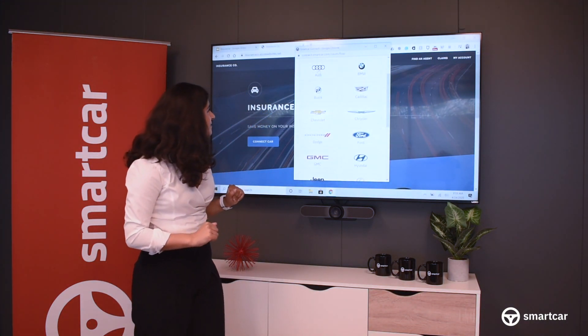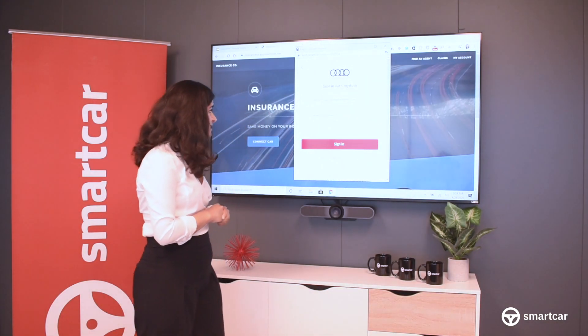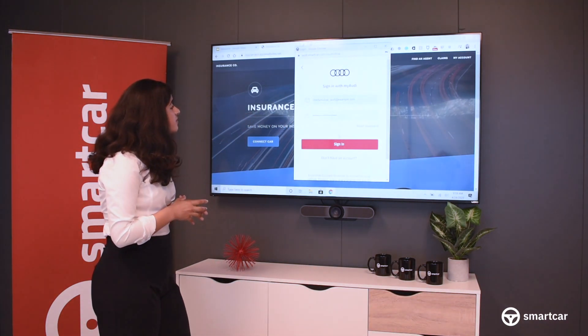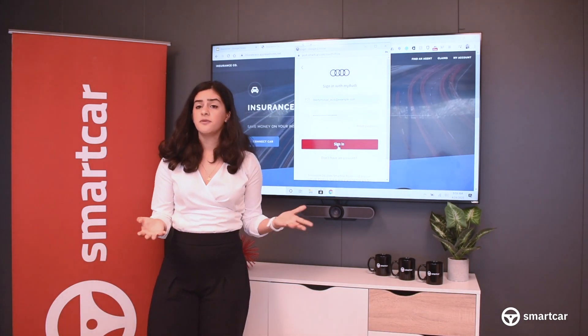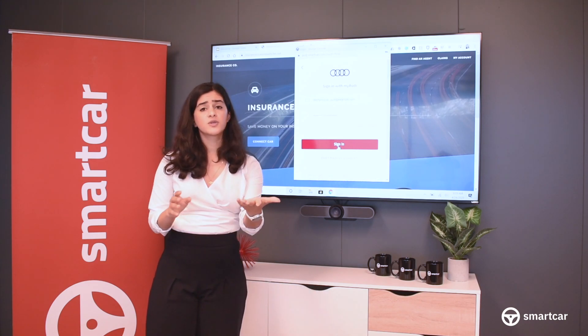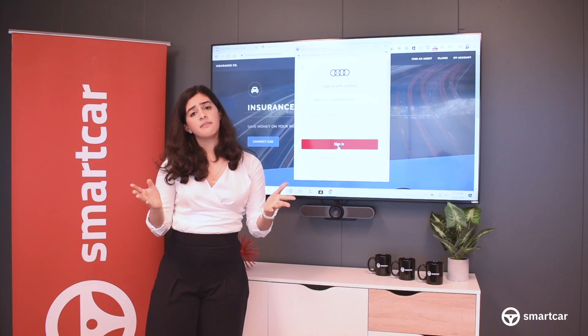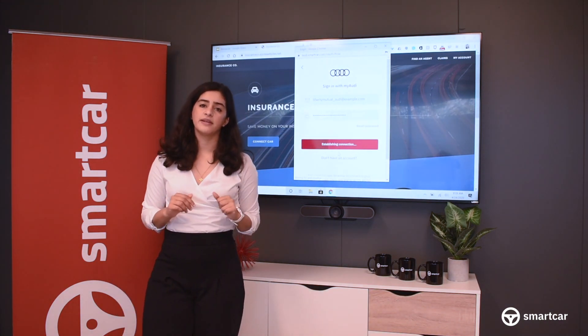So, I'll click on Audi because that's the vehicle that we're going to test on — we have one outside that we're testing on live today. I'm being asked to enter in my Audi credentials. These are the same credentials that you get at point of sale when you buy a vehicle — the same ones for Tesla that you would use for the app. For Volkswagen, it would be Connect. For GM, it would be My Chevrolet. Once I click sign in, this is where the real magic happens.